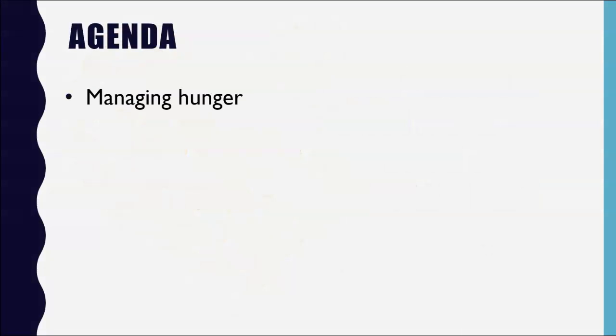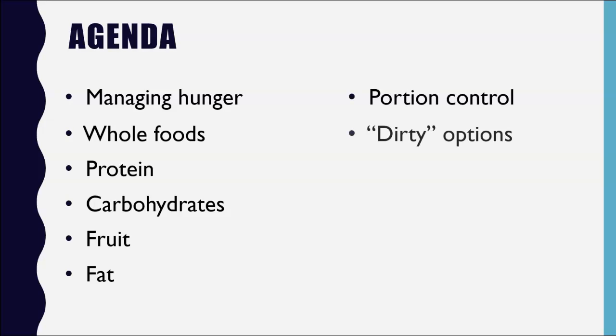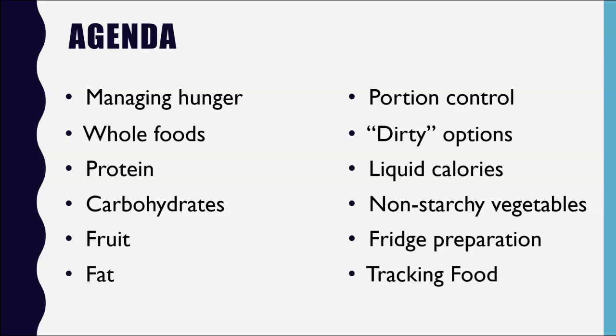It will cover managing hunger, whole foods, protein, carbohydrates, what to do about fruit, fat, portion control, sturdy options, liquid calories, loading up on non-starchy vegetables, refrigerator preparation, and tracking food.